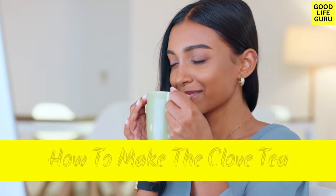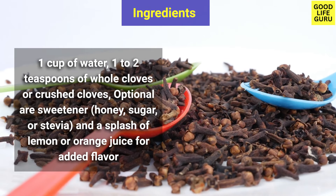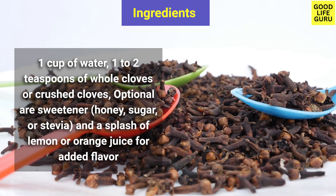Now let's go through how to make clove tea. The ingredients are: one cup of water and one to two teaspoons of whole cloves or crushed cloves.